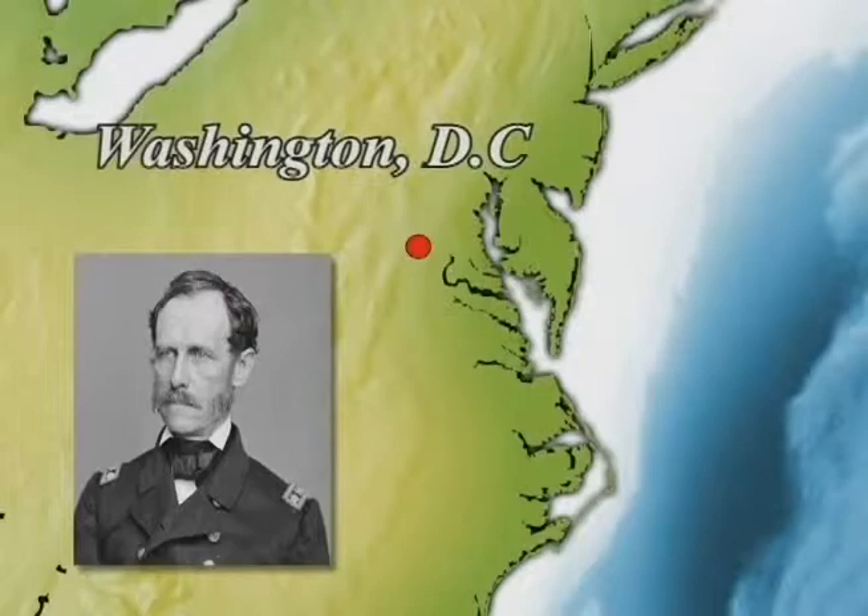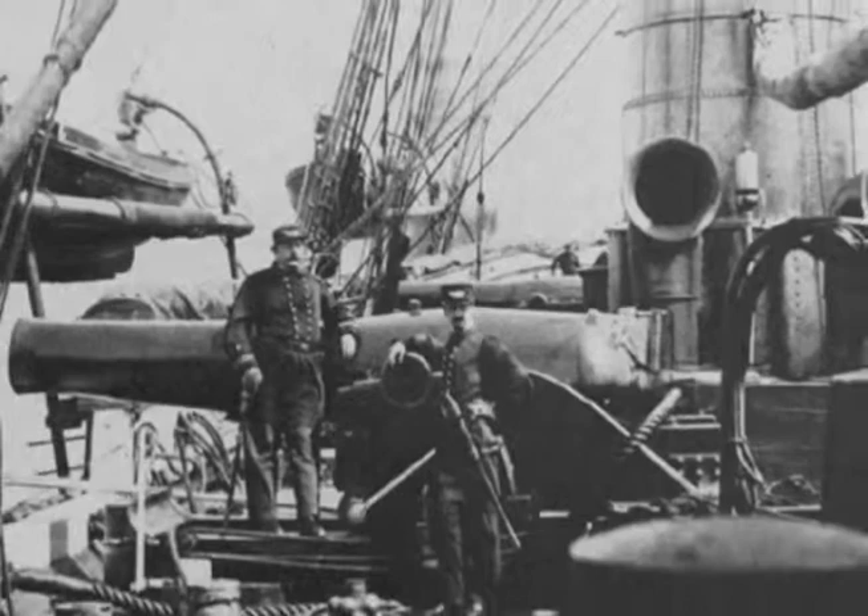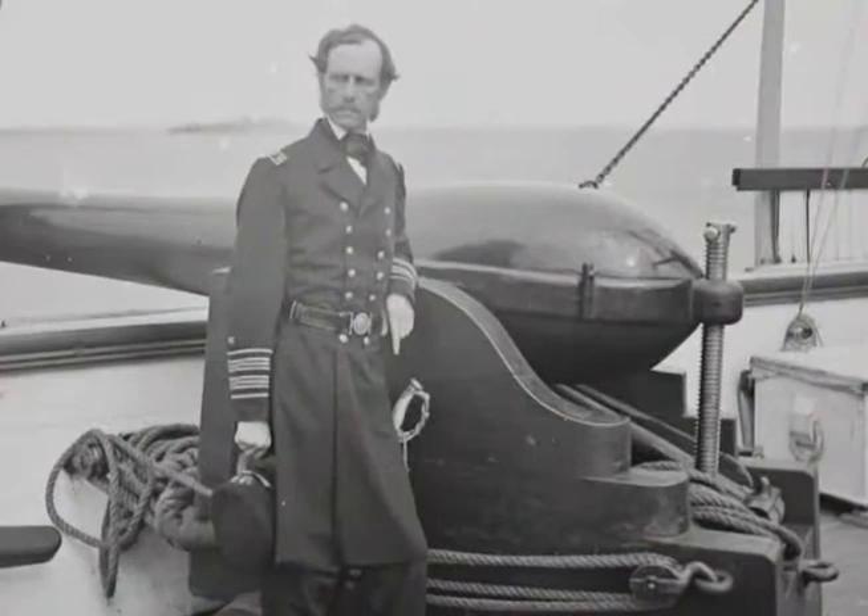1862, Washington, D.C. John A.B. Dahlgren, head of the Washington Navy Yard, is promoted to captain and named head of the Navy's Ordinance Bureau. It is a fateful decision for the U.S. Navy, which is seeking every advantage to deal a knockout blow to the Confederate Navy.